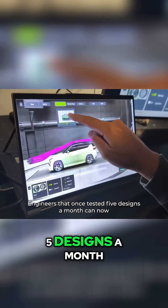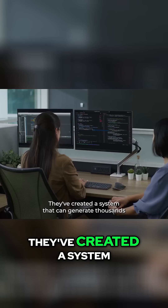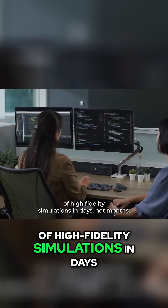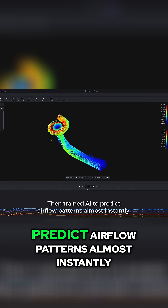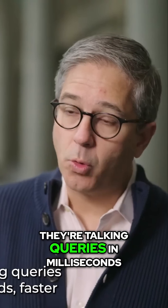Engineers that once tested five designs a month can now test hundreds in a single day. They've created a system that can generate thousands of high-fidelity simulations in days, not months, then trained AI to predict airflow patterns almost instantly. They're talking queries in milliseconds, faster than even the most powerful GPU solvers available today.